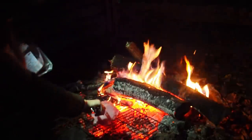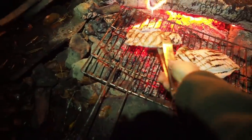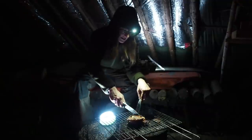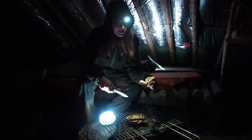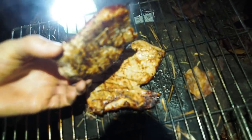Now comes the turkey. Let's see how it tastes. Oh my god, it's really nice meat — look at this. Wow, this is some really nice and tender meat. Wow.